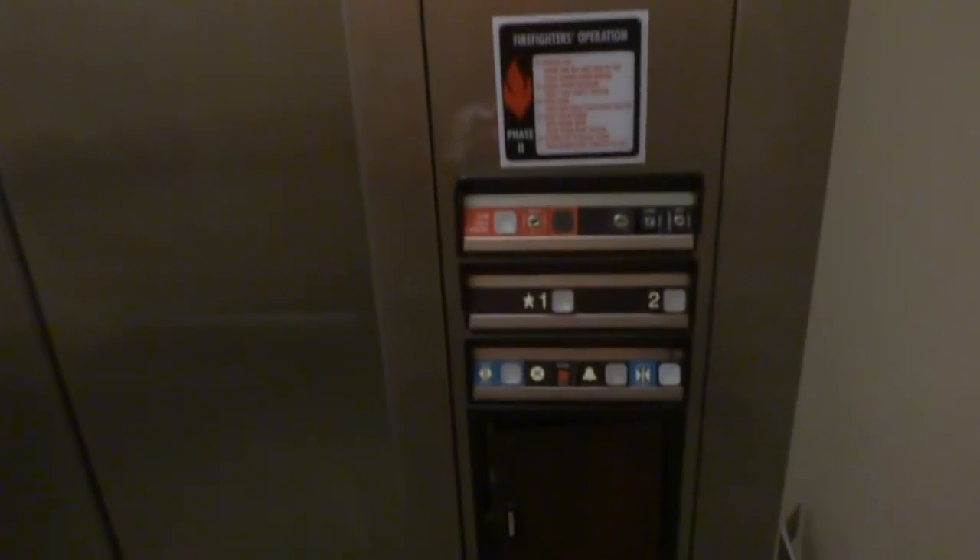Alright, let's go back down to warm. It's just your basic Dover Impulse elevator. We need a compliant phone. Impulse fixtures.